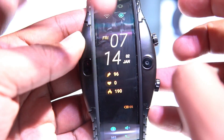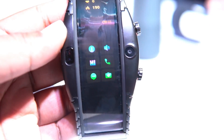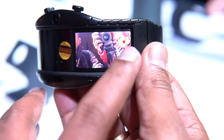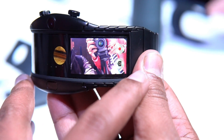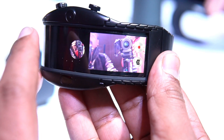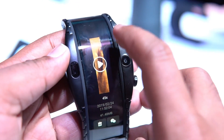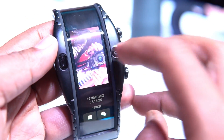Here you can see the camera and how it looks. You can record videos and take pictures using the five-megapixel camera. Since this is a large four-inch display, you can also watch videos on it. The features on offer look pretty good overall, and the OS is a custom one.